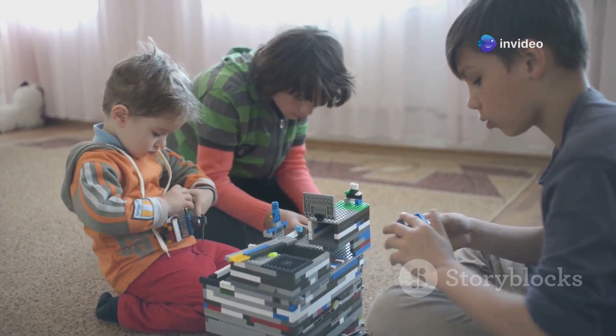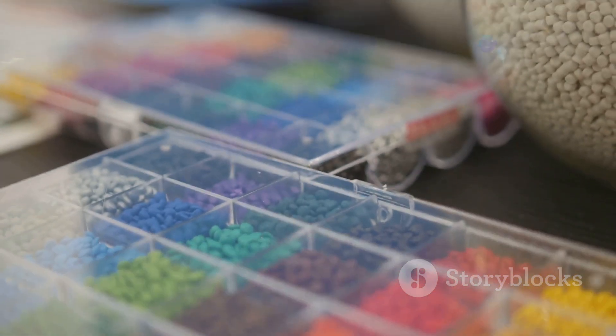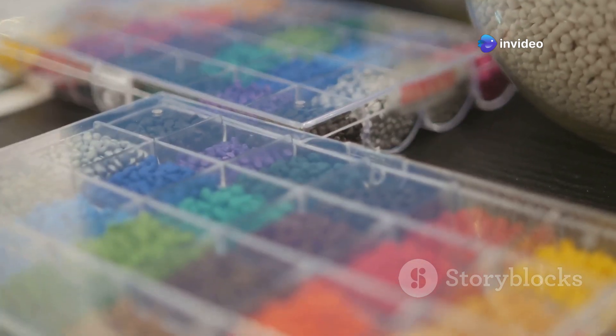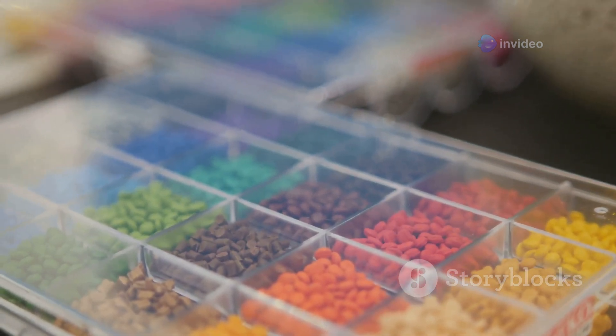The plastic granules come in different colors, so LEGO bricks can be made in all the colors of the rainbow. Each color is carefully formulated and added to the granules before they are molded into bricks. This process ensures that the colors are vibrant and consistent, making every LEGO creation visually stunning. The ability to produce bricks in a wide range of colors is one of the many reasons why LEGO continues to inspire builders of all ages.